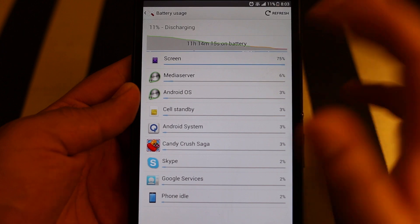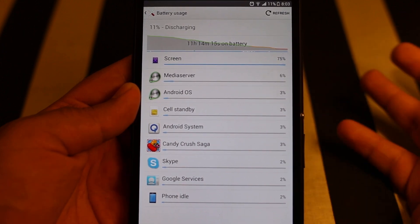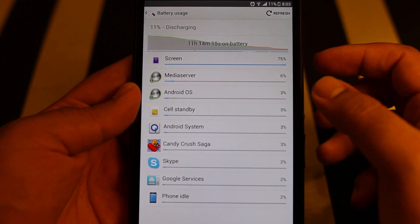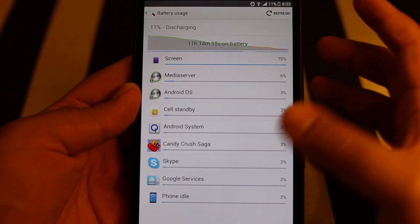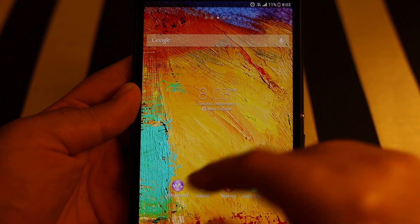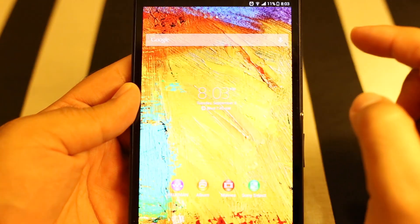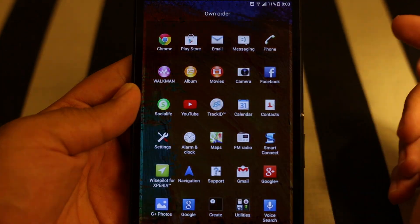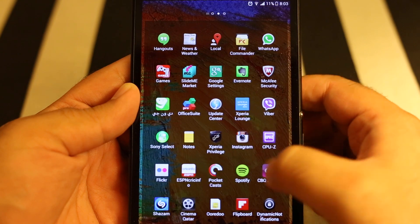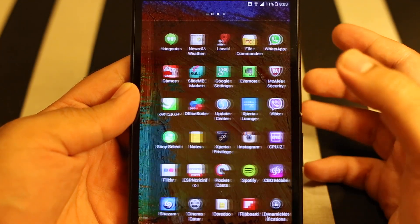I played some games, used Skype, used Google Chrome, made some phone calls, used Google Now — basically everything I use normally. Location services were also on, and everything was where it's supposed to be. The battery time wasn't bad at all, and the performance was very good.